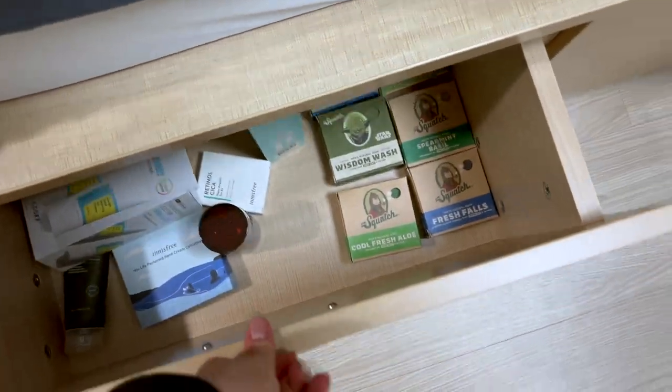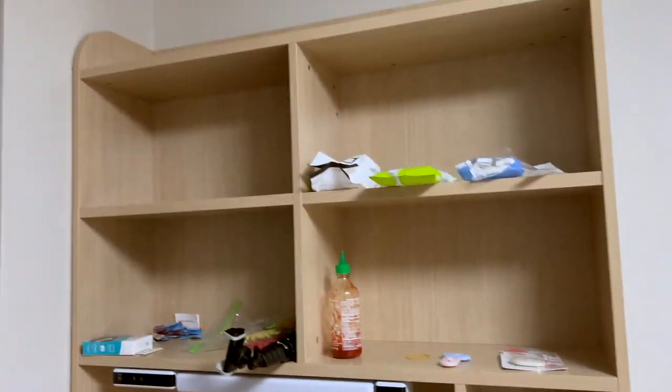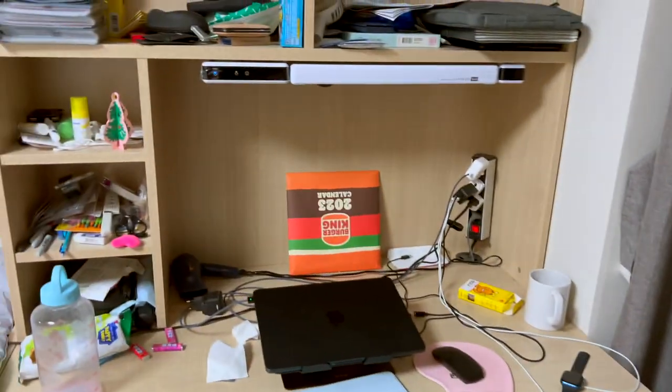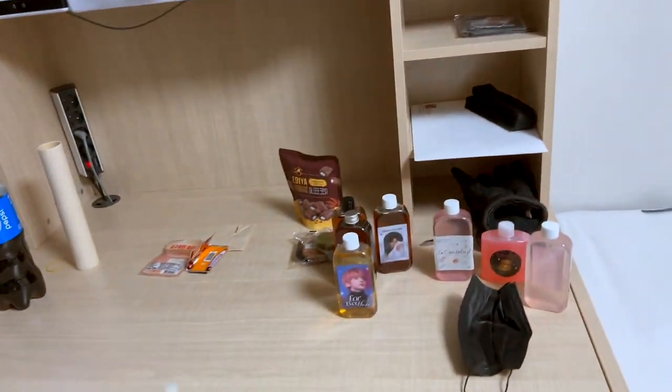As you can see, a bunch of storage, and even more storage underneath here. This is where I keep some stuff — this is my snack drawer. And then this is where I keep my socks and undergarments. And then this is the desk. I'm currently using both sides but this is my main side — I'll move my stuff eventually when my roommate comes.